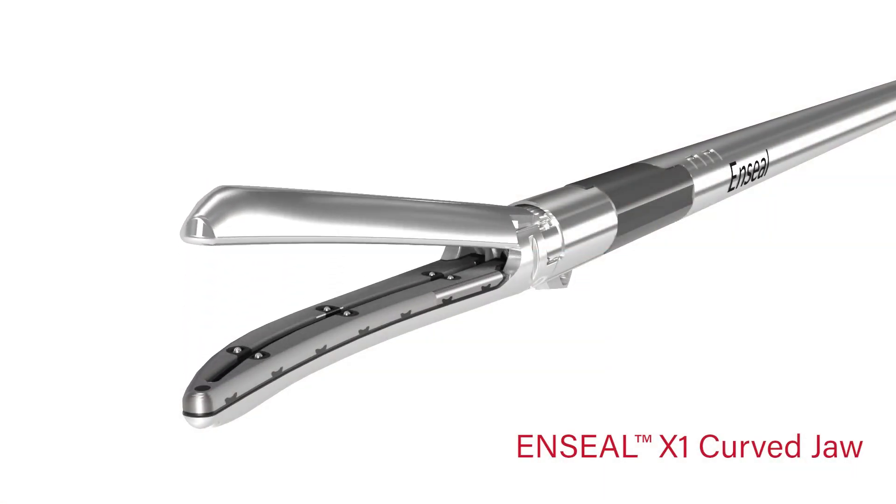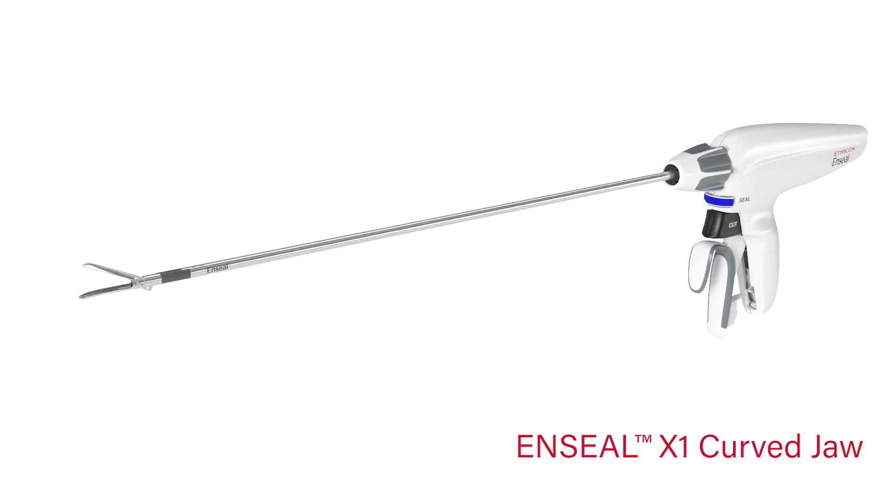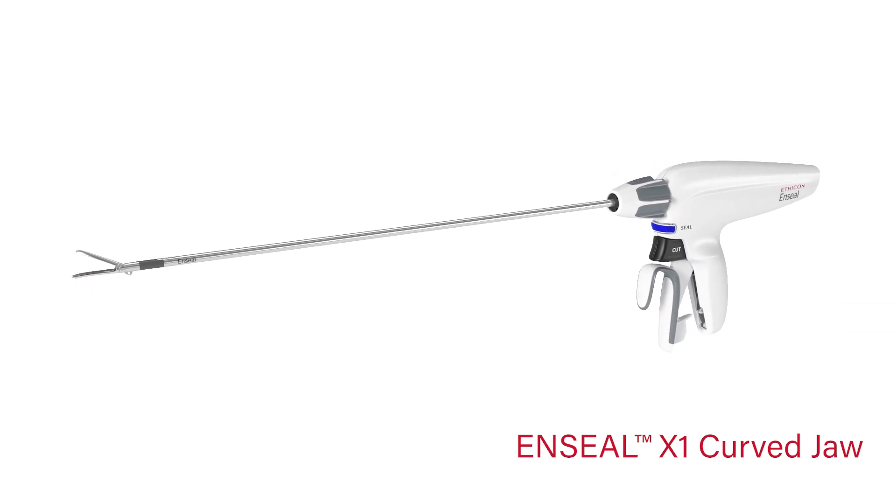I always use the curved jaw for my laparoscopic procedures. I like to do some of my colectomies with a single incision laparoscopic approach, and I really need a device that is versatile and can handle different types of tissue, can grasp, can dissect well. I think it's much more user-friendly than several other devices.